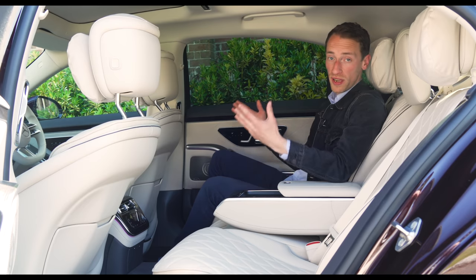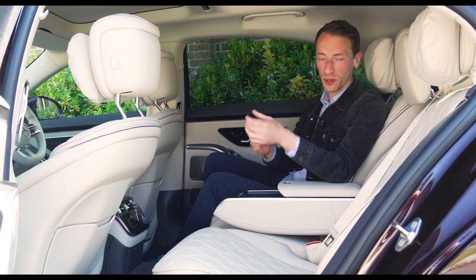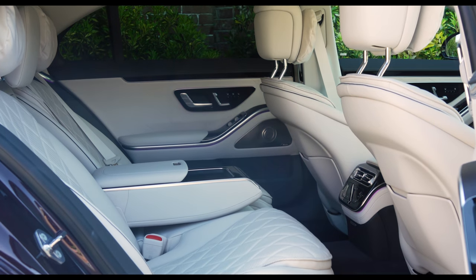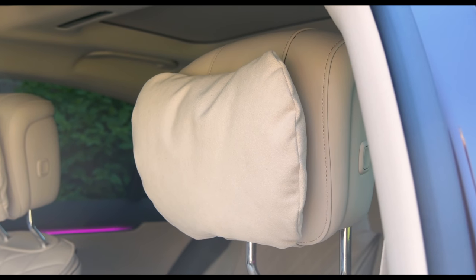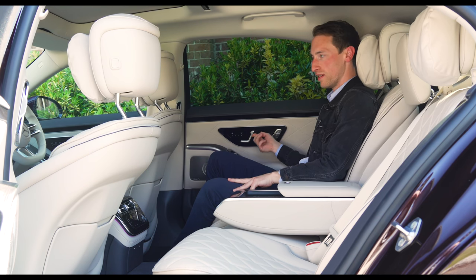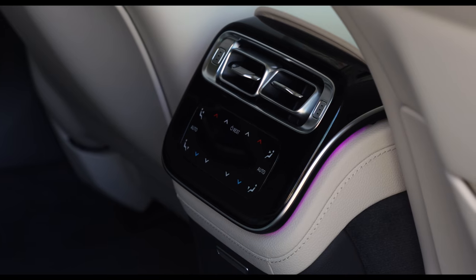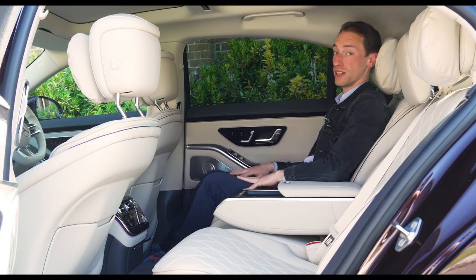The rear space is ridiculously generous — even bigger than before — and anyone of any shape or size should get really comfortable back here. The padded headrests are especially nice. The same quirky fixed-feeling adjustment buttons appear here too, but generally it just feels very calming, massively spacious, and extremely luxurious.